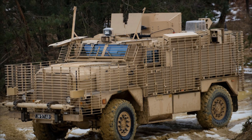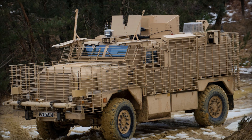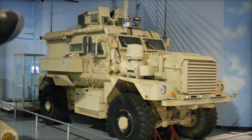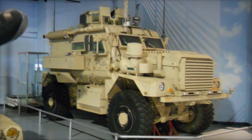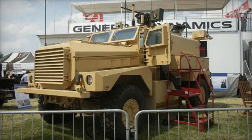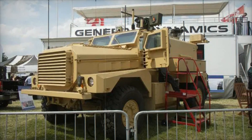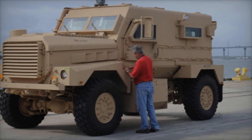Thank you for joining us on this journey through the history and legacy of the Cougar armored vehicle. If you enjoyed learning about this incredible machine that safeguarded soldiers' lives and changed military tactics, be sure to hit that subscribe button for more captivating stories. Don't forget to like this video and share your thoughts in the comments below — stay tuned for more stories that uncover the extraordinary world of military innovation and technology.